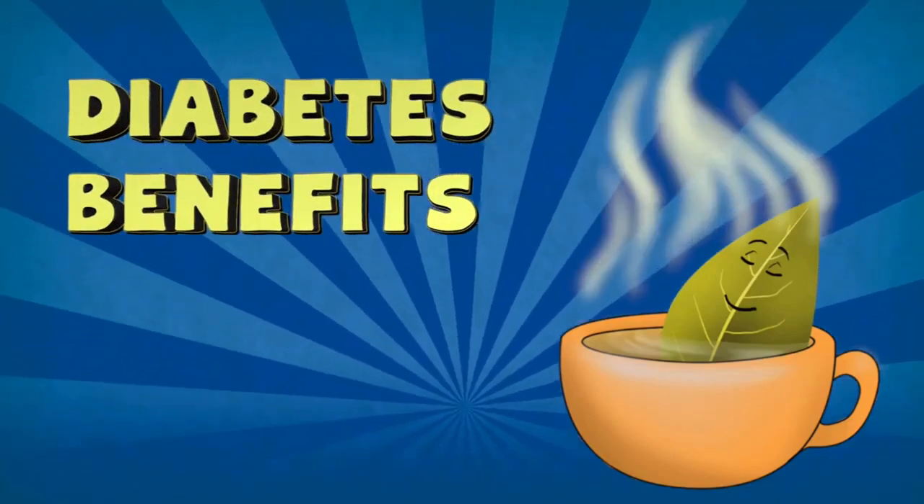Diabetes benefits. Research shows that taking one to three grams of bay leaf a day not only can help with cholesterol levels, but blood sugar levels too. At the moment, with more research needing to be done, researchers want to say that bay leaf tea can help reduce the risk factors of type 2 diabetes, though it doesn't necessarily stop it in its tracks.